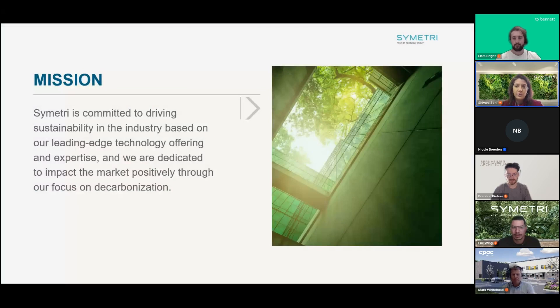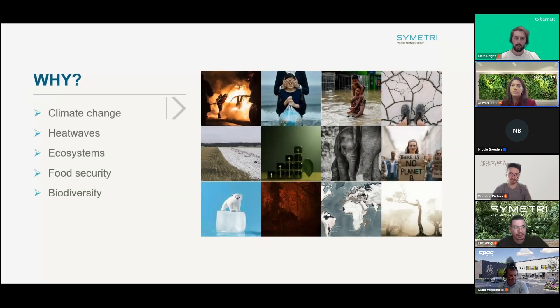At Symmetry, we're dedicated to driving sustainability in the industry, focusing on decarbonization through technology and expert consulting solutions to help customers reduce their environmental footprint and meet sustainability goals on projects. Our goal is to make a positive impact by leveraging our solutions and expertise to contribute to a more sustainable future.